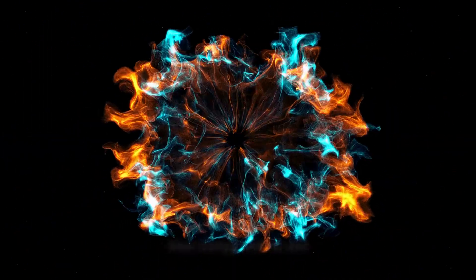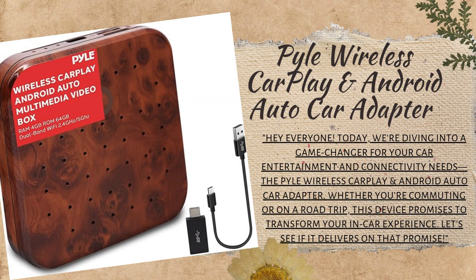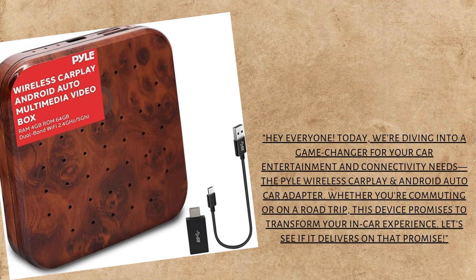Hey everyone, today we're diving into a game-changer for your car entertainment and connectivity needs, the Pile Wireless CarPlay, an Android Auto Car Adapter. Whether you're commuting or on a road trip, this device promises to transform your in-car experience. Let's see if it delivers on that promise.